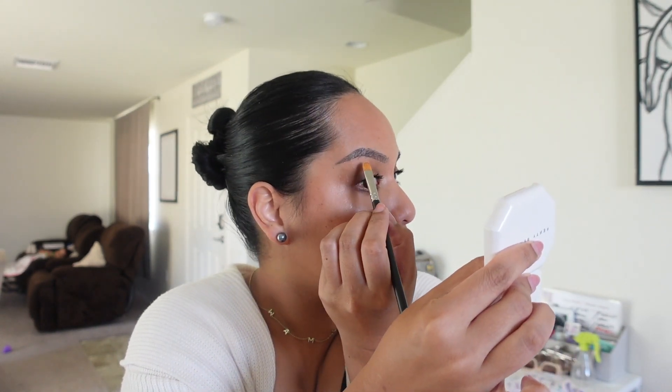Everything looks seamless. And of course we have to use this highlighter from Rare Beauty — I'm going to be careful because it sets really fast. I'll use it on the back of my hand, hit the high point. Oh, that's stunning. I'm going to take whatever's left on my hand and pop it right under the brow bone. I could put more — yeah, just a little bit more.